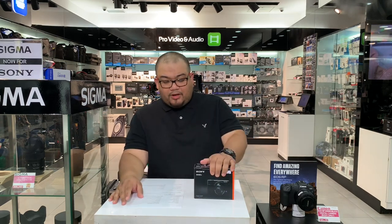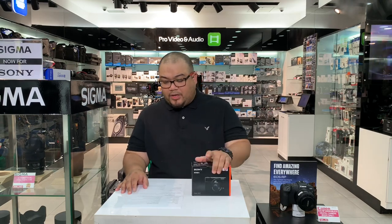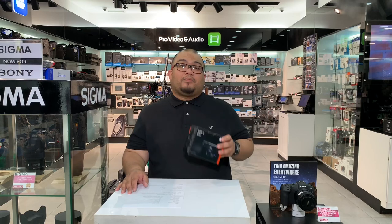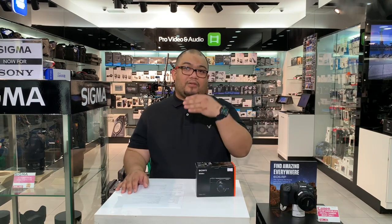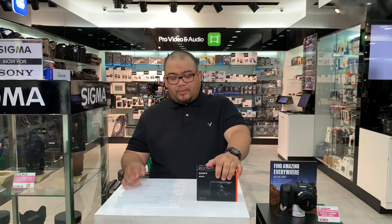The optical zoom you get is 2.9x, which combined gives you 11x zoom. It also has a digital zoom of 2x, giving a 5.8x combined zoom. The lens is 24–70mm f/1.8–2.8, so you can zoom in with very high resolution even when shooting subjects that are far away.